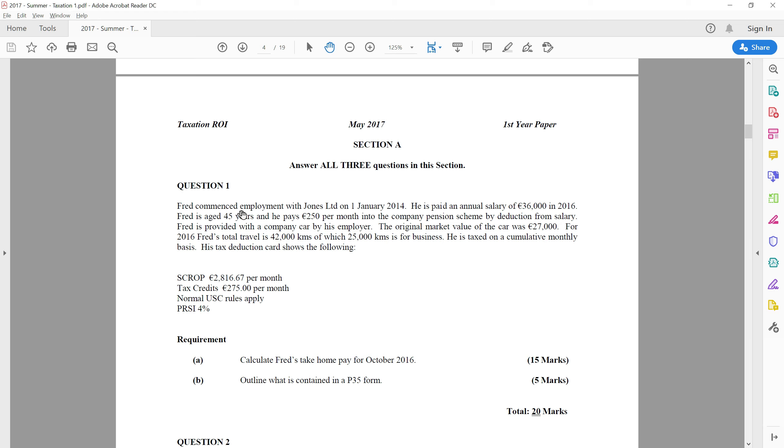Reading the question: Fred commenced employment with Jones Ltd in January 2014 and was paid an annual salary of €36,000. He is 45 years of age and pays €250 per month into a pension scheme, which is deducted from his salary. Fred is provided with a company car by his employer, so we have the potential of a BIK here. The original market value of the car is €27,000. For the purposes of BIK, we will always use the original market value, regardless of the actual cash price or today's value of the car.